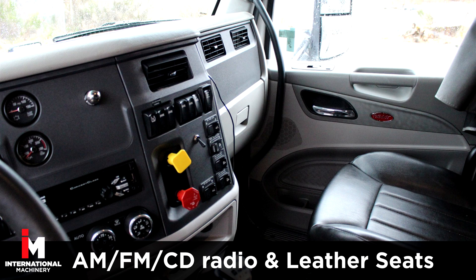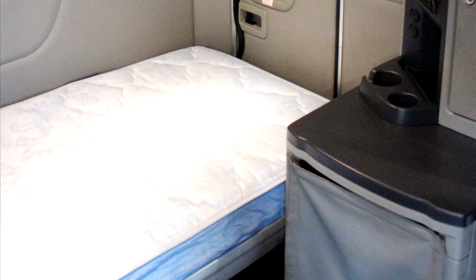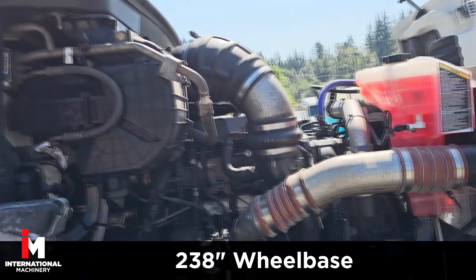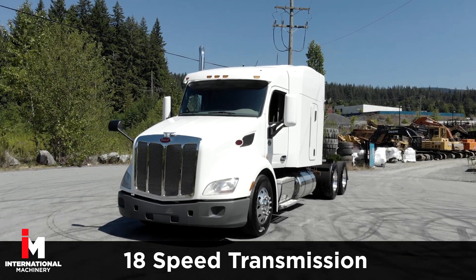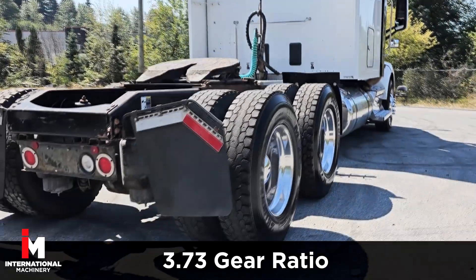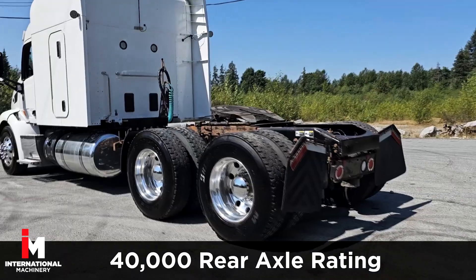It also features AM-FM CD radio with power windows, power door locks, and power mirrors. This Peterbilt features a PACCAR MX-13 engine with 3.73 gear ratio, 18-speed manual transmission with a low-air leaf suspension with a sliding fifth wheel and quarter fenders. It also comes equipped with full locking rear differentials.